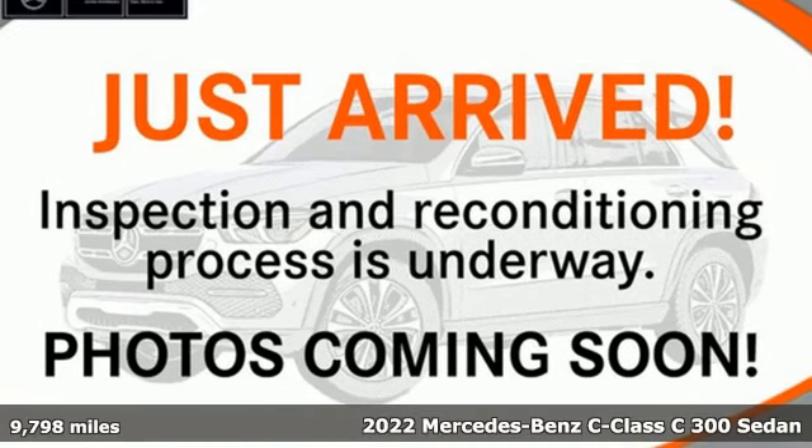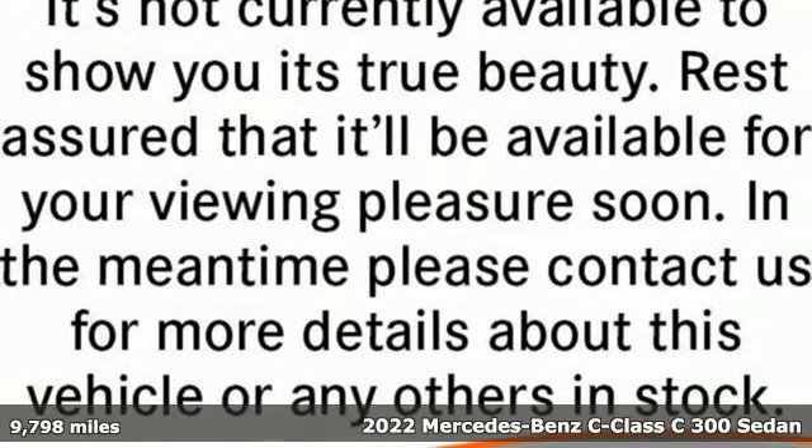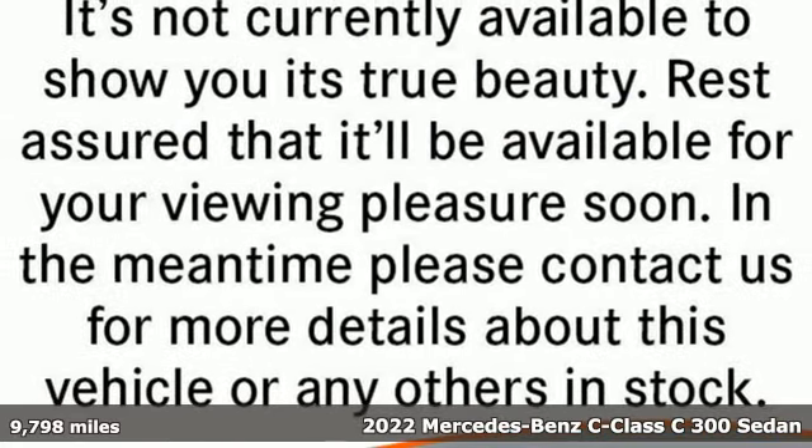It's a 2022 Mercedes-Benz C-Class. Mercedes-Benz keeps setting the standard and driving forward.